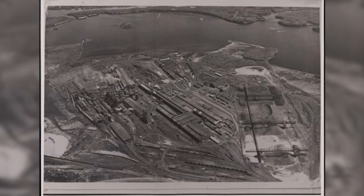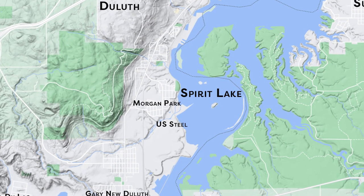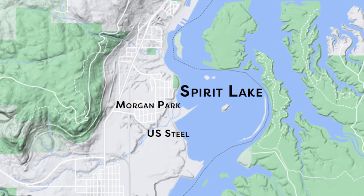The U.S. Steel Spirit Lake project is a huge remediation effort currently taking place with an estimated $75 million price tag. The plant used iron ore from the Iron Range to make steel, and in the process released a variety of pollutants for decades into the water. Crews are working to bring this section of the estuary back to a healthy state.